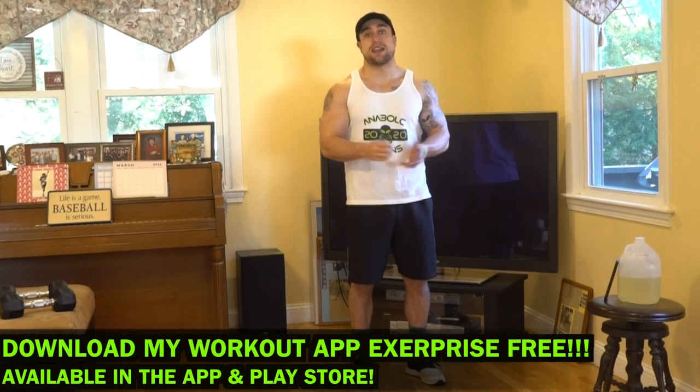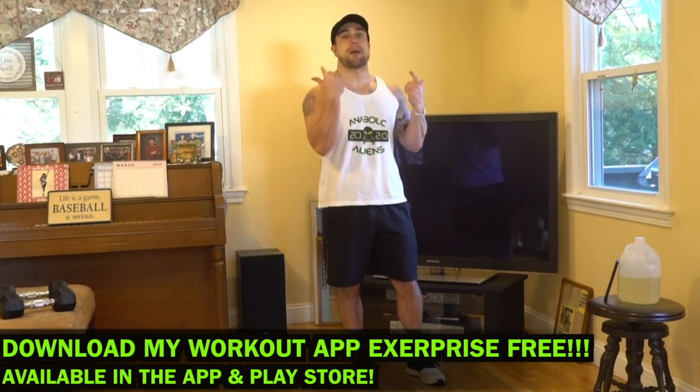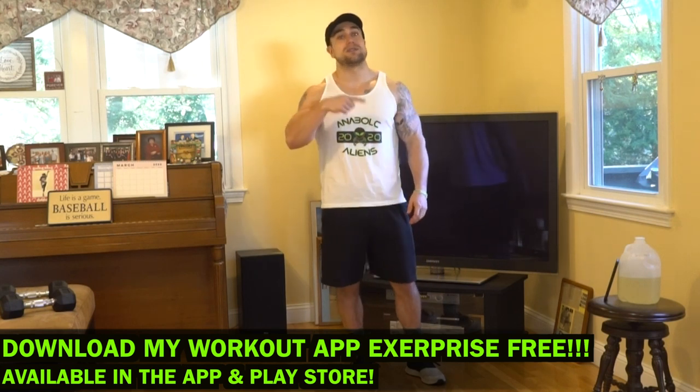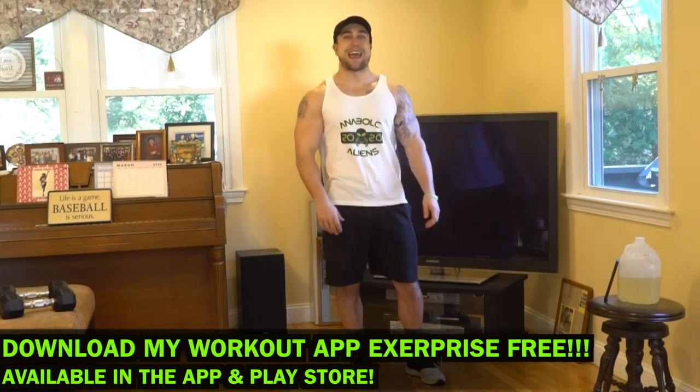We'll be generating these workouts using my app X Surprise and I will screen record so you can see exactly how my app works. There'll be a QR code so you can directly scan it and download my app X Surprise for free from the App or Play Store.